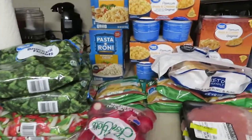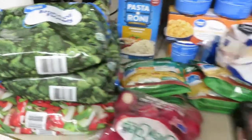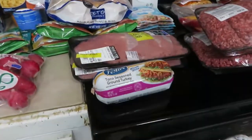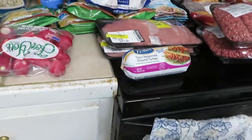Everything else here is Walmart. I'm going to do my best with everything at Walmart, but look at this receipt — you can't read anything on it. I hate it when I get a receipt like this. It needs new ink, but I will do my best.